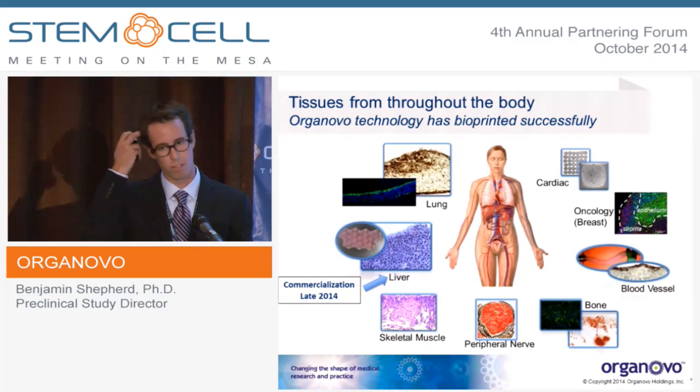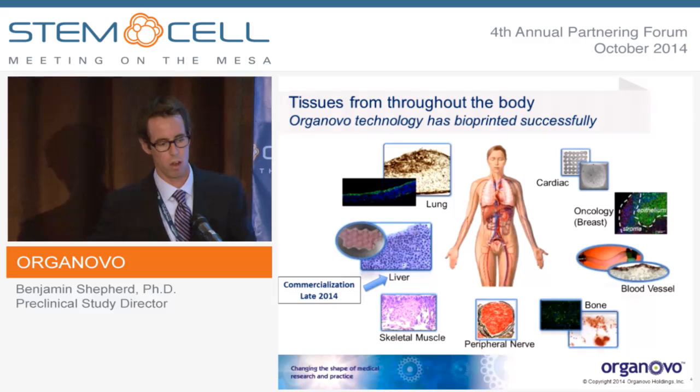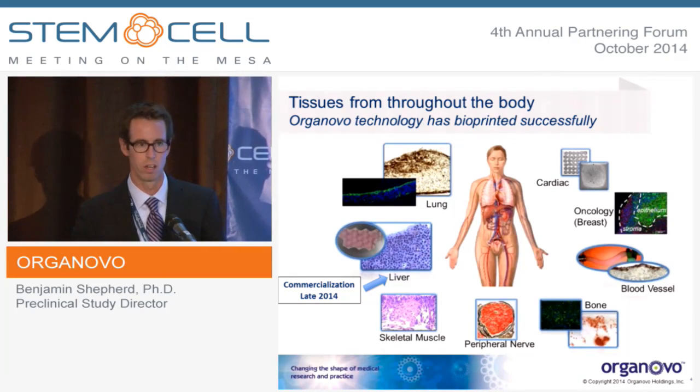We've had success in printing a wide variety of tissues to date — bioprinting airway, as well as cardiovascular tissue. We've looked at deposition printing of mesenchymal stem stromal cells in the multipotent state and targeted differentiation of those cells. I'll talk today about both liver and oncology in terms of breast tissue. The liver tissue will be launched at the end of this year, so for those of you who are interested in doing that, it will be available.